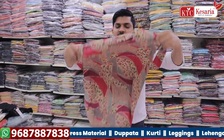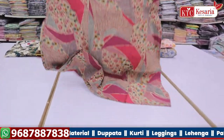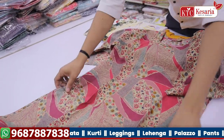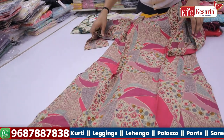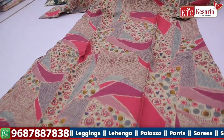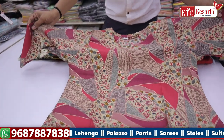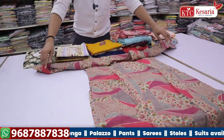You can see the full fabric. You can see the foil print. You can see the sizes: 2XL, 3XL, 4XL, 5XL. You can see the manufacturing and sizing options.